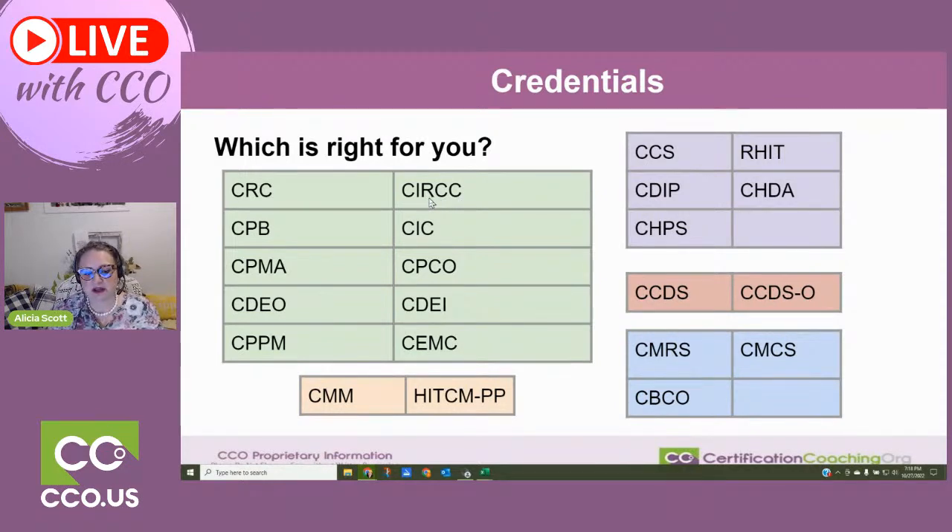Let's jump over to the CIRCC — we call it the CIRC. If you like cardiology and you're interested in interventional radiology, this would be an excellent credential for you, but this is not going to be an easy credential to get. This is a tough credential. Interventional radiology pays out very well, and there's a reason why — it's complex and the certification isn't easy to pass. However, I do know where you can go to get the education that you need.